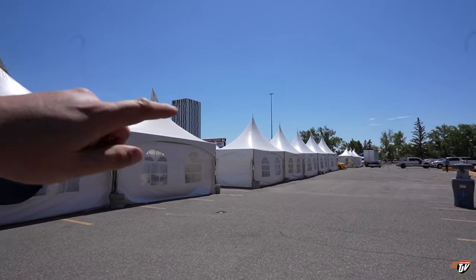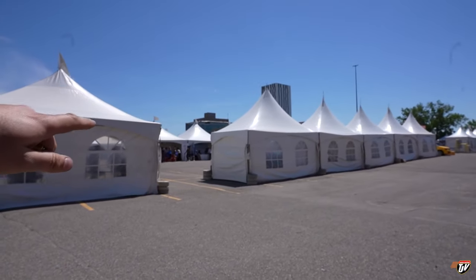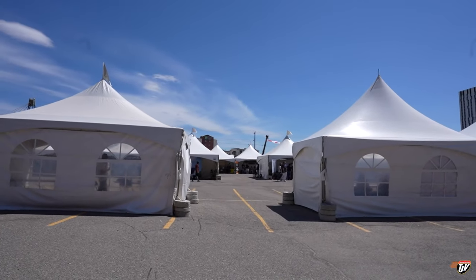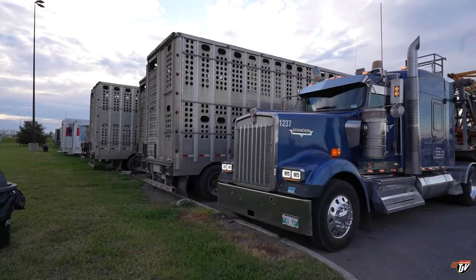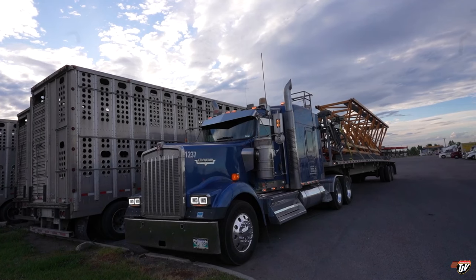So it's got three rows. This is the first row here. We've got the stage over there — you can hear them talking over there. We go down through here — there's the one aisle, the second aisle, and then we're on the third one in the back. Back to flatbeds where we belong.